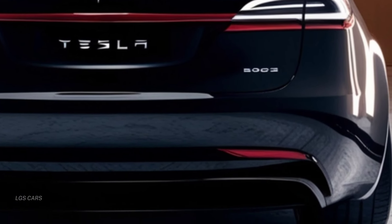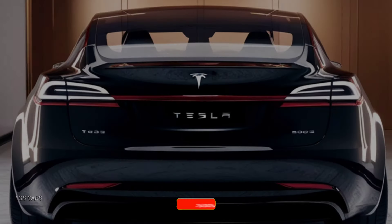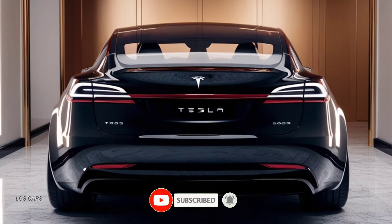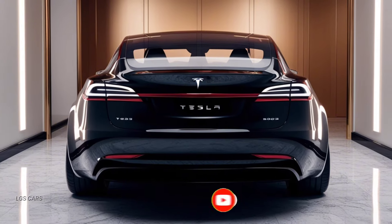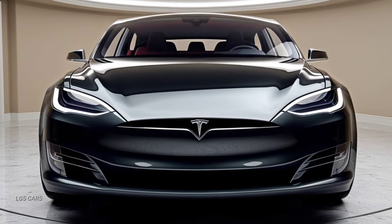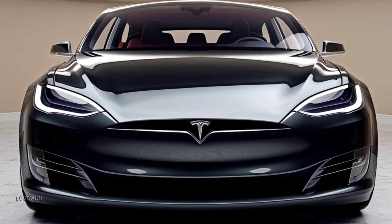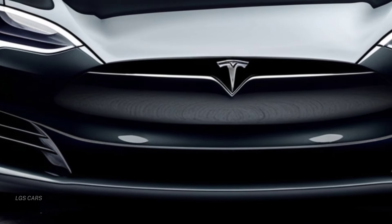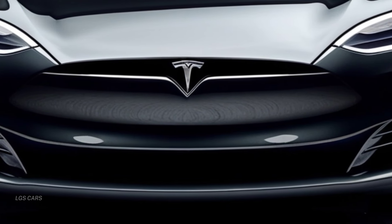The 2025 Tesla Model X arrives with a bold new design that combines aerodynamic efficiency with a modern aesthetic. Its sleek lines, new LED headlights, and a full-width light bar at the rear give it a sophisticated and futuristic look. The iconic falcon wing doors remain, providing a unique and practical way to access the spacious cabin.